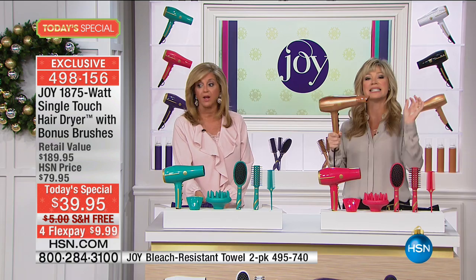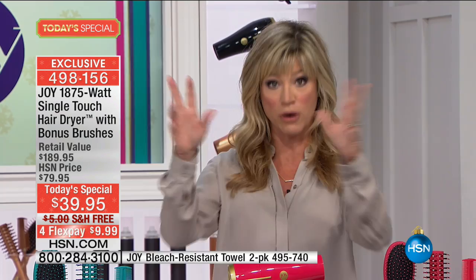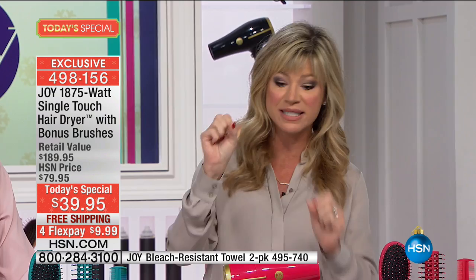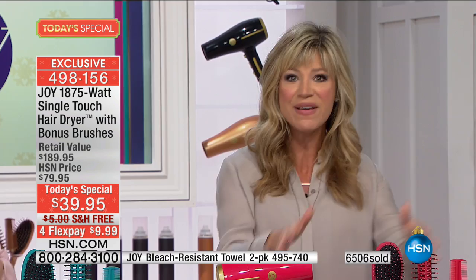If you're a salon owner or hairstylist or master stylist, you go to the pro stores — what do you spend for a professional 1875-watt ion technology, light 1.4-pound hair dryer with a nine-foot cord? You're going to spend over a hundred dollars wholesale, let alone one that has induction technology. You get it all today — healthy, safe heat for your hair, all the bonuses for less than $10. We're going to ship it to you free. This is your last chance for the entire year.